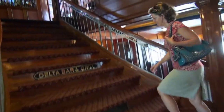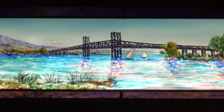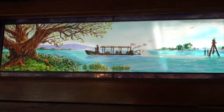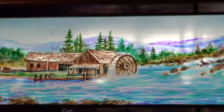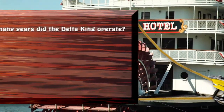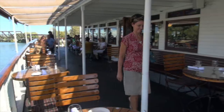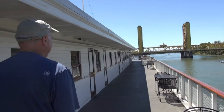Next we take the stairs leading to the old-fashioned lounge. There's lots of beautiful wood cabinetry and art depicting the time when this riverboat was in use. Not sure how they created these, but they look like paintings printed on glass — but painted on the back side of the glass. After visiting the lounge we head back to our stateroom, a nice walk with a view of the Tower Bridge in the background.